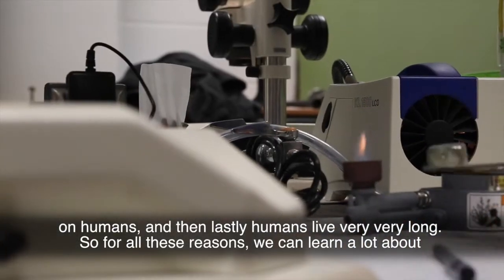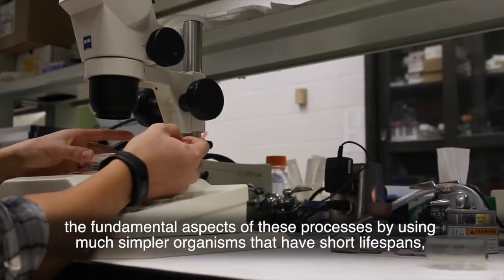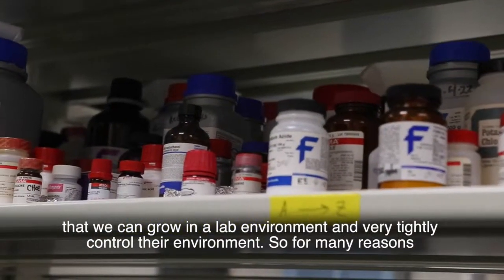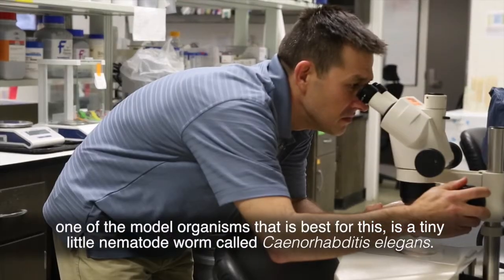For all these reasons, we can learn a lot about the fundamental aspects of these processes by using much simpler organisms that have short life spans, that we can grow in a lab environment and very tightly control their environment. For many reasons, one of the model organisms that is best for this is a tiny little nematode worm called Caenorhabditis elegans.